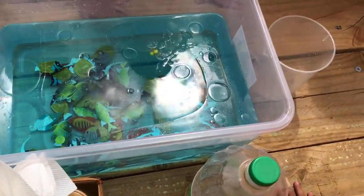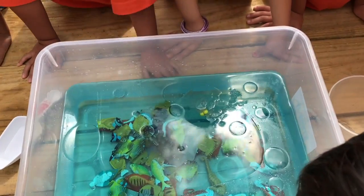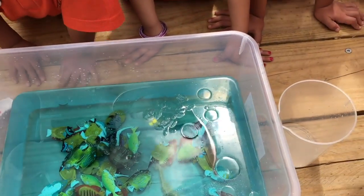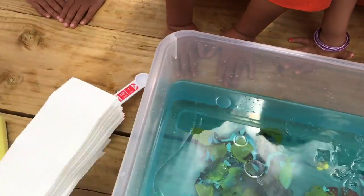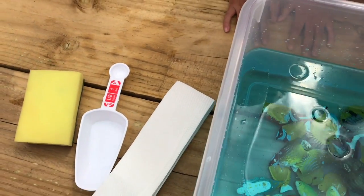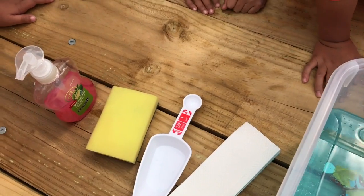Now I wonder, how could we clean this up? If you were a scientist and you had to clean up this mess, this accident, how would you clean it up? Now I've got some things here — I've got some paper towel, a scoop, a sponge, some soap, and some cotton balls.